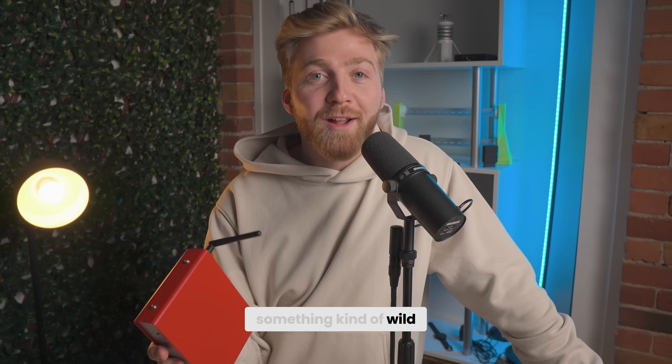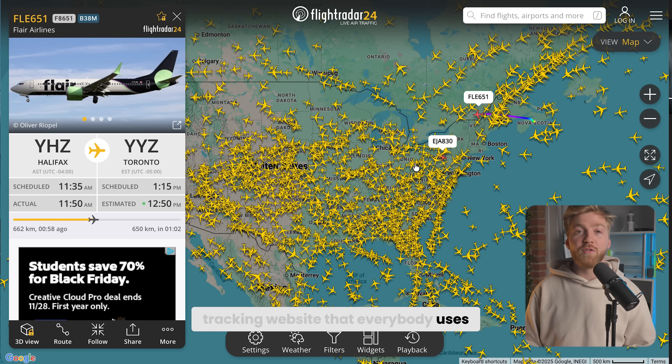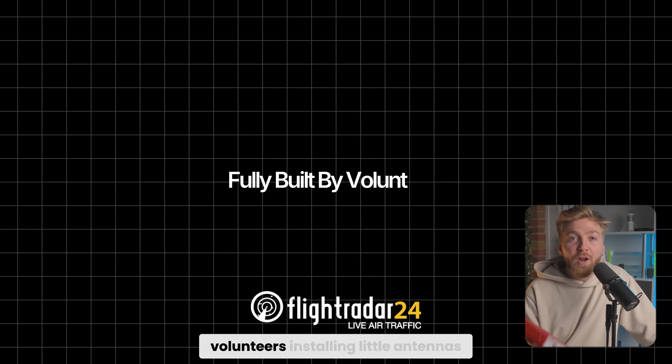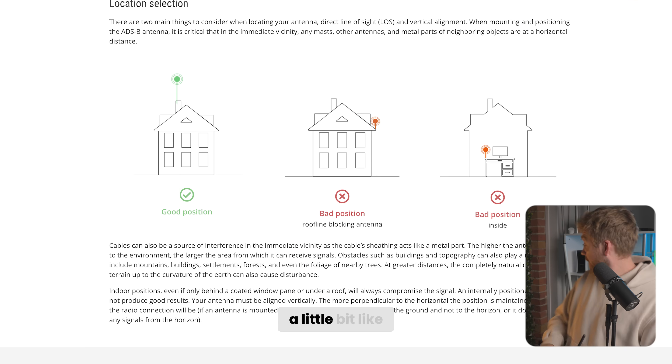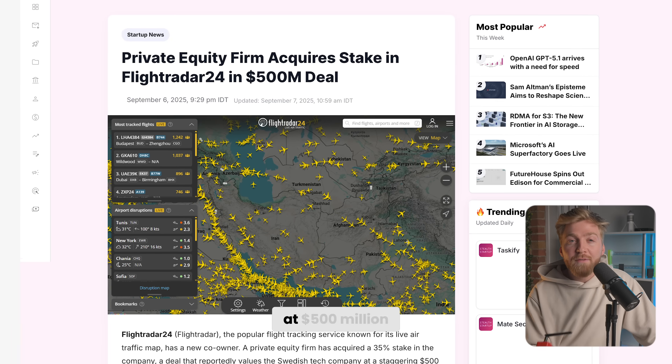Hey guys, let me tell you something kind of wild. Flightradar24, you know that airplane tracking website that everybody uses? Well, it was built by volunteers installing little antennas on their roofs — like a little bit like this one right there. Two months ago, that company was valued at $500 million.